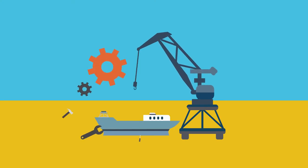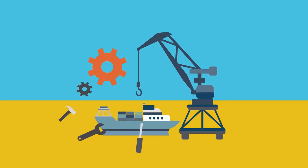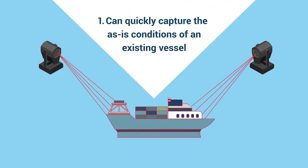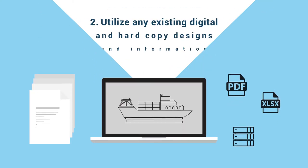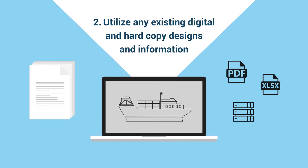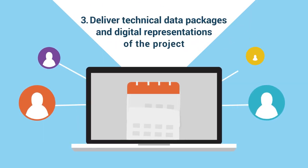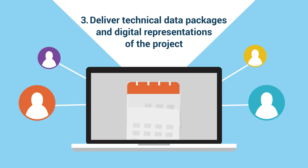For your organization to make maintenance, repair and refit seamless, it's crucial to ensure that your design and engineering teams can quickly capture the as-is conditions of an existing vessel when a digital twin is not available. Utilize any existing digital and hardcopy designs and information. Deliver technical data packages and digital representations of the project that will always be accessible.